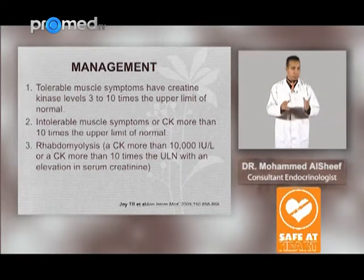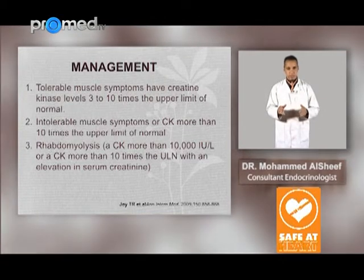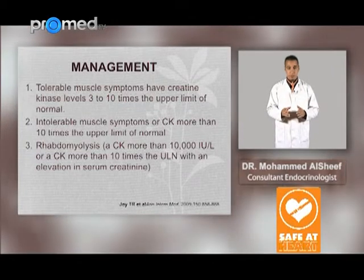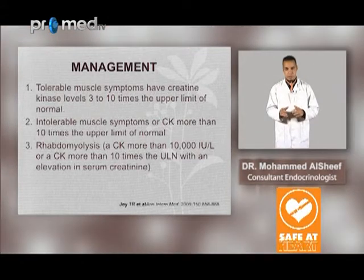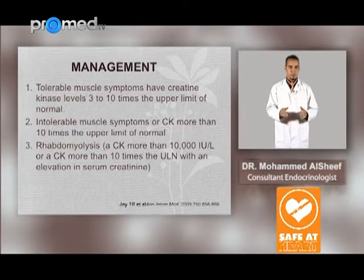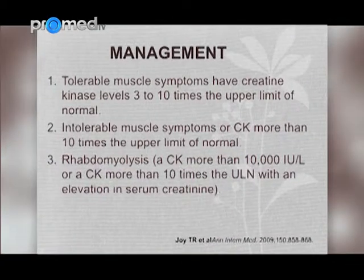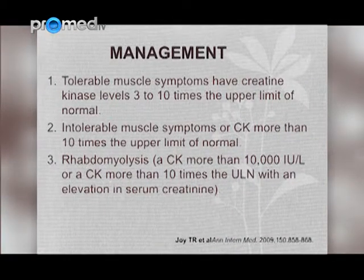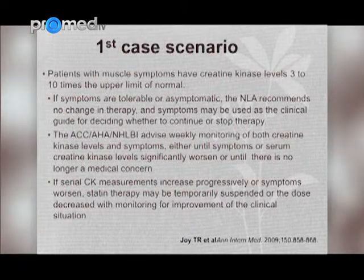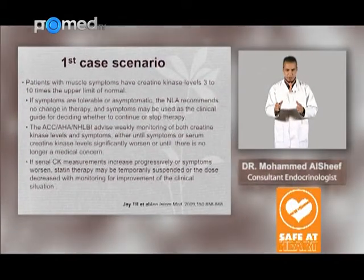Management is broken down into three groups. The first group, which is really common in clinical practice, involves tolerable muscle symptoms with CK level 3 to 10 times the upper limit of normal. The second group involves intolerable muscle symptoms or CK more than 10 times the upper limit of normal. The third and most rare group is rhabdomyolysis, defined as CK more than 10,000, or CK more than 10 times the upper limit of normal with an elevation in serum creatinine.